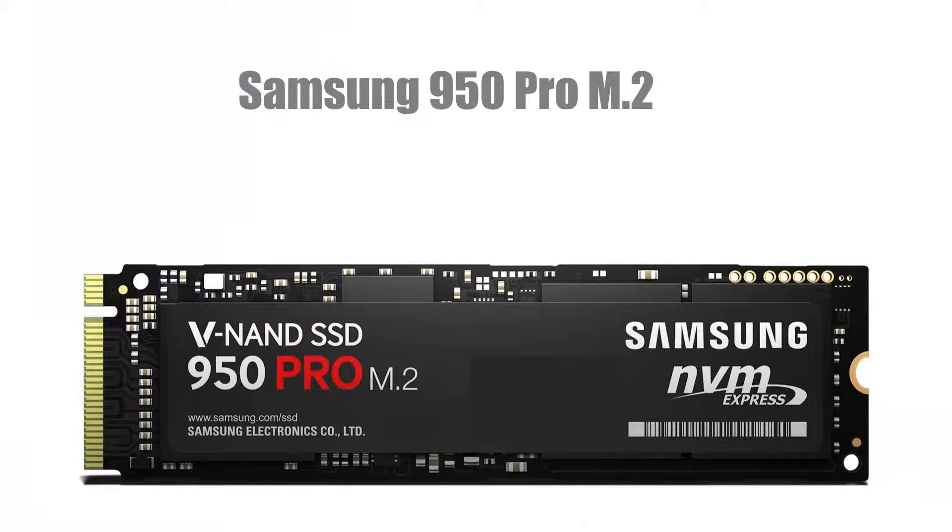For our boot drive we're going with the Samsung 950 Pro M.2. This is a 512GB M.2 drive that has a 2,500MBps read and 1,500MBps write and it costs $509.